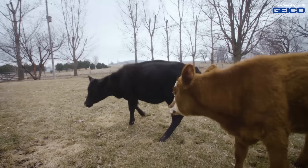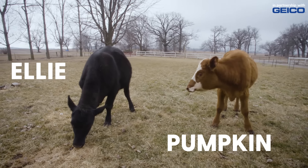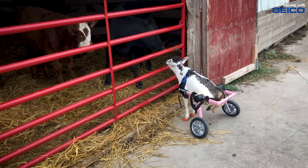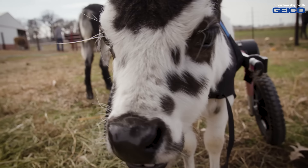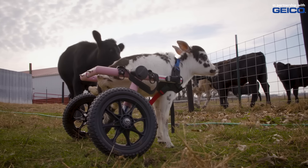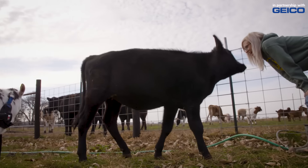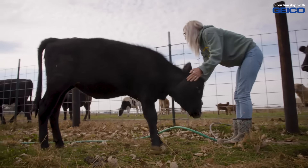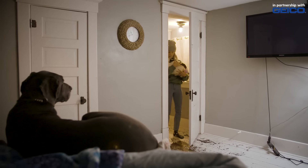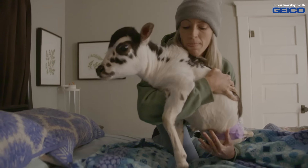We have a blind calf and her name's Ellie. She has a calf, Pumpkin, to kind of show her around. They were always kind of curious about Angel, but Angel just hasn't had the confidence in her little cart to play too much with Pumpkin or Ellie. Best case scenario, Angel will be kind of their third wheel. As long as she's not super comfortable in her cart and is relatively small, it's just not an option to put her out with the big cows.